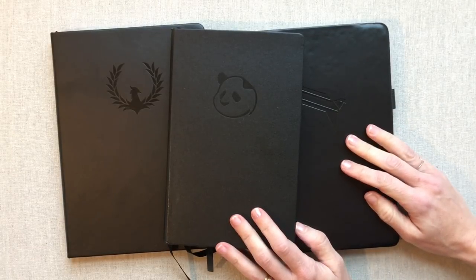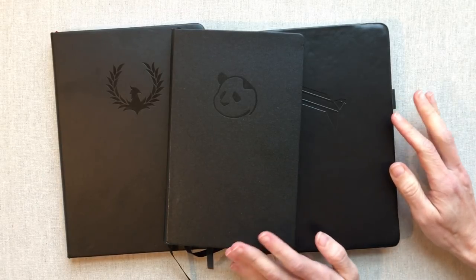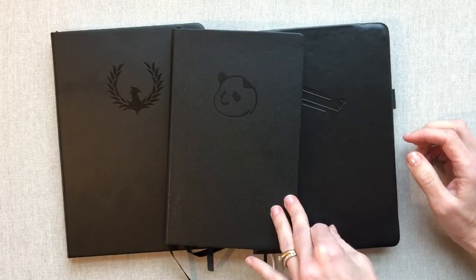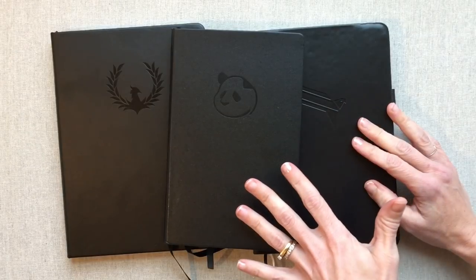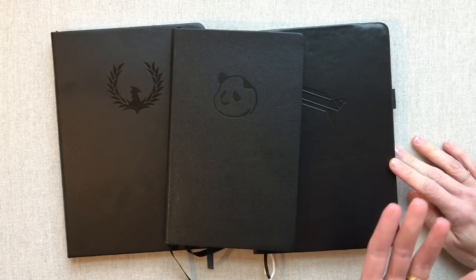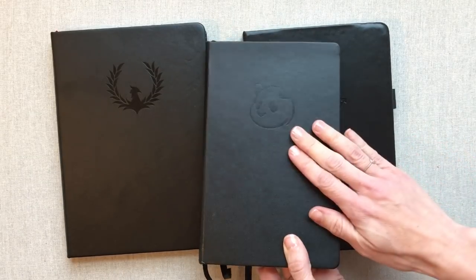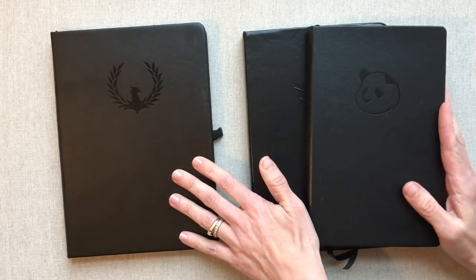Hey guys, welcome back to Amanda's Favorites. Today we are going to get into a comparison of three daily planners that are very similar because they are really focused on goals. I have a video about weekly planners with a goal emphasis, so we're going to do this daily planner video with daily planners that have a goal emphasis. The three I have just happened to all be in black bound books — one is the Panda Planner, one is the Prosper Planner, and one is the Phoenix Journal.